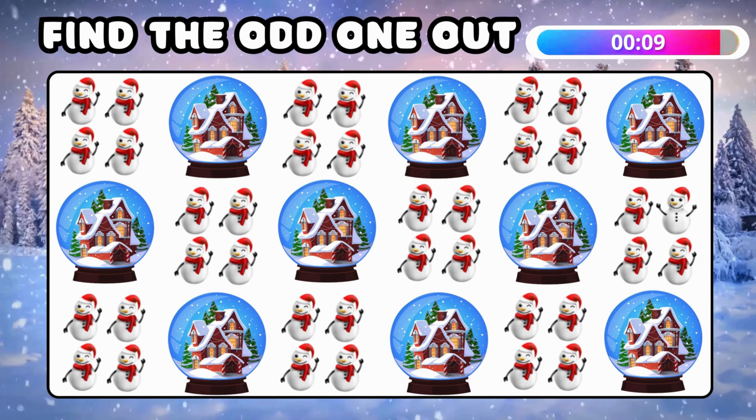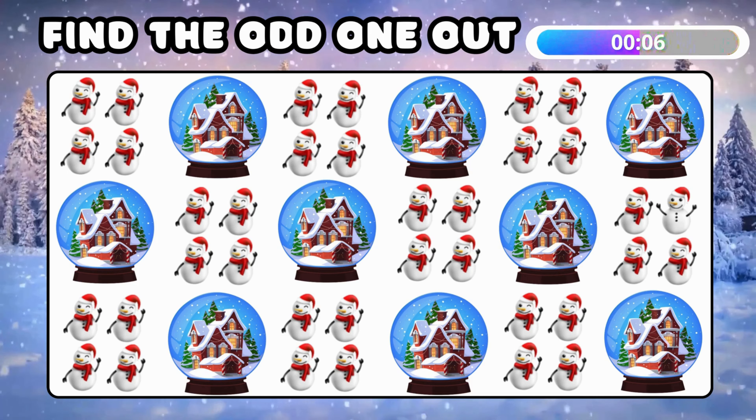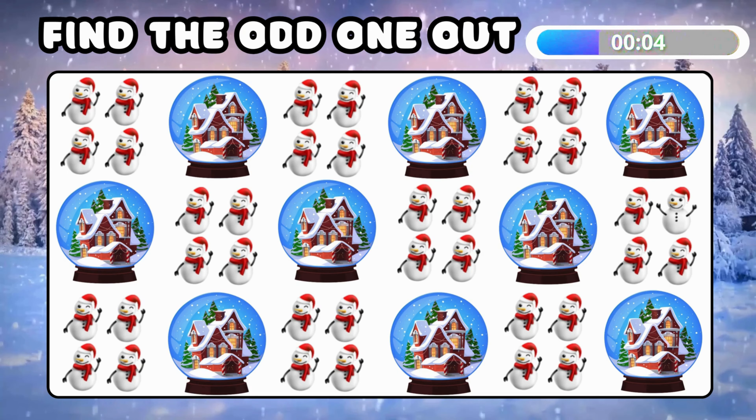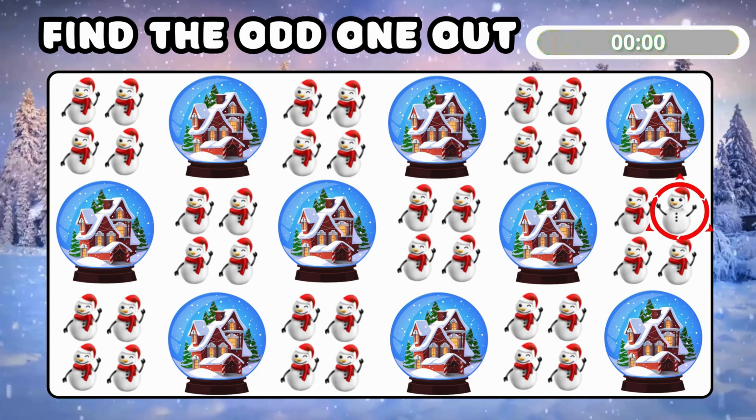Can you find the different emoji? It was tricky, but you found the odd one!